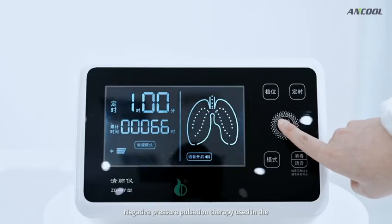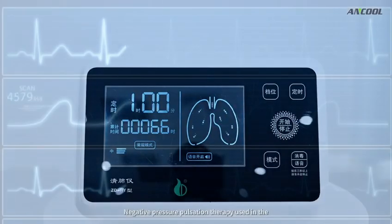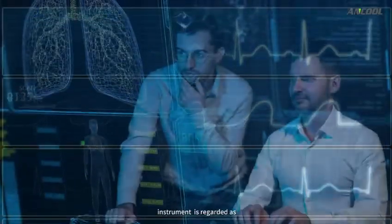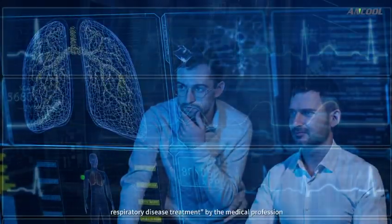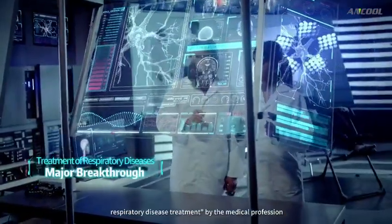Negative pressure procession therapy used in the instrument is regarded as a major breakthrough in the field of respiratory disease treatment by the medical profession.